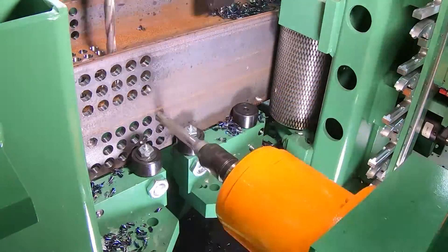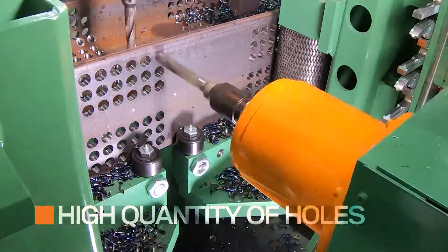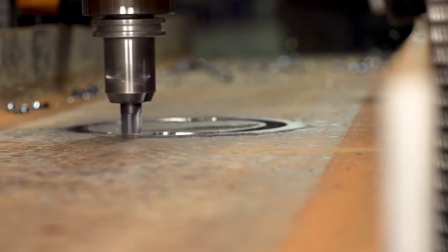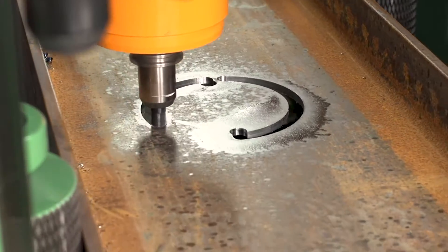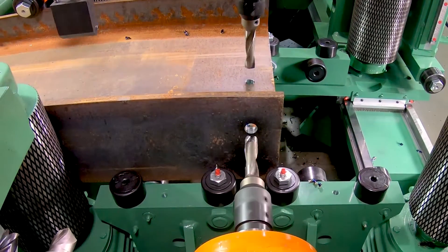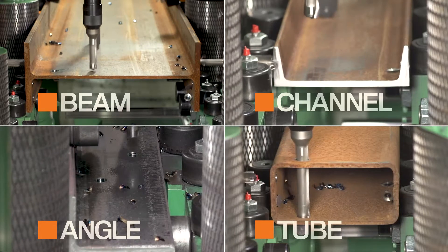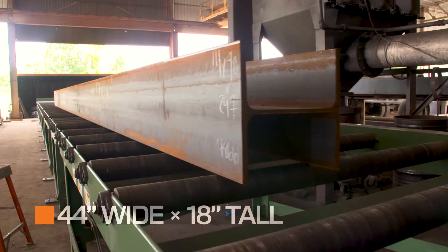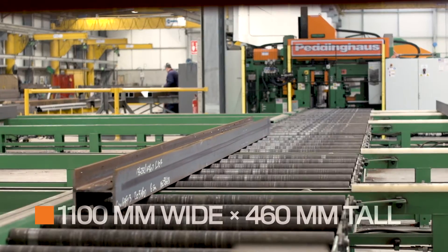Carbide tooling gives the advantage to more aggressive drilling and a higher quantity of holes than any drill line before it. The high torque drilling axes have a thicker, more aggressive cut, removing more chips with each rotation. This drill line will chew through beams, channel, angle, tube, and even flat bar. With a processing window of 44 inches wide and 18 inches tall, no profile can escape the reach of the Advantage 2.